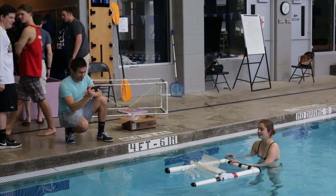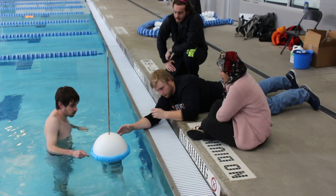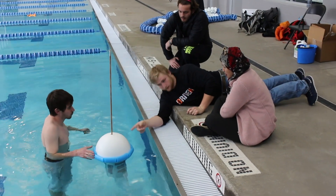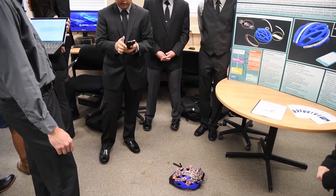Recent examples include designing mechanisms for ocean cleanups, repurposing infrastructure and waste reduction, and improving bicyclists' safety — where one team designed a helmet that measured impact to monitor a rider's risk of concussion.